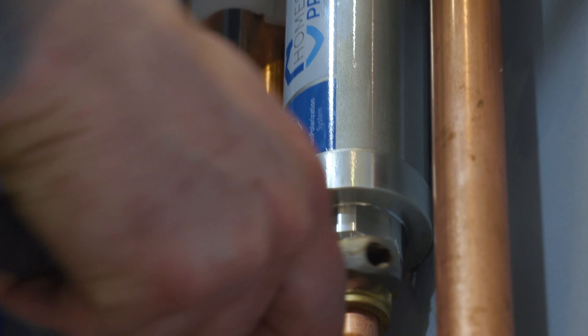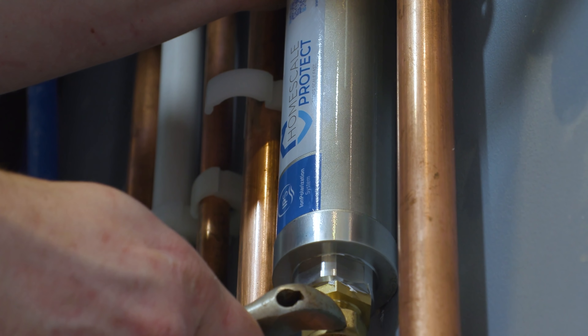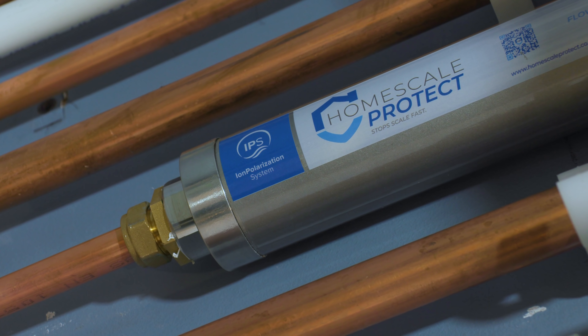On the incoming water supply we're going to fit an IPS home protection unit which is going to help prevent corrosion and it's totally maintenance free. This device is said to be 76% effective for removing limescale from the system.